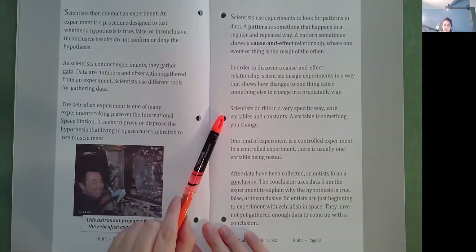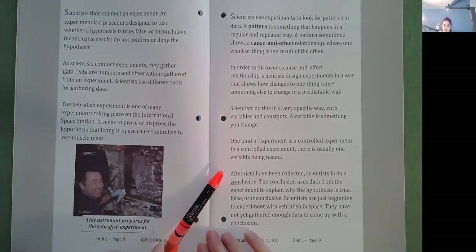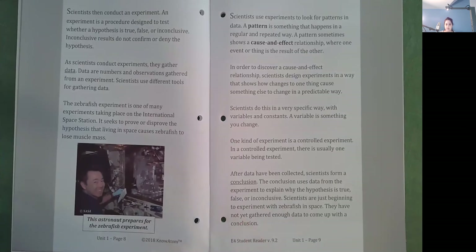A variable is something you change. One kind of experiment is a controlled experiment. In a controlled experiment, there is usually one variable being tested. After data have been collected, scientists form a conclusion. The conclusion uses data from the experiment to explain why the hypothesis is true, false, or inconclusive. Scientists are just beginning to experiment with zebrafish in space. They have not yet gathered enough data to come up with a conclusion.